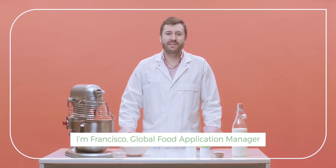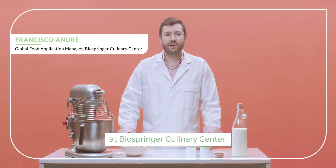Hello everyone, I'm Francisco, Global Food Application Manager at BioSpringer Culinary Center.